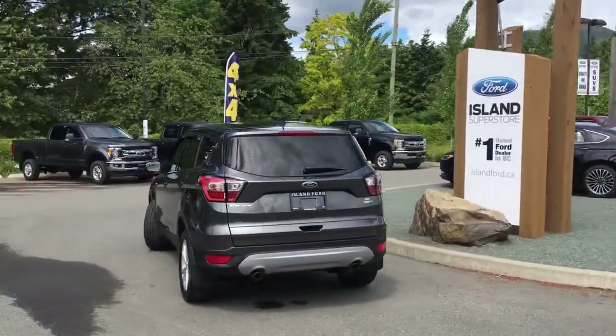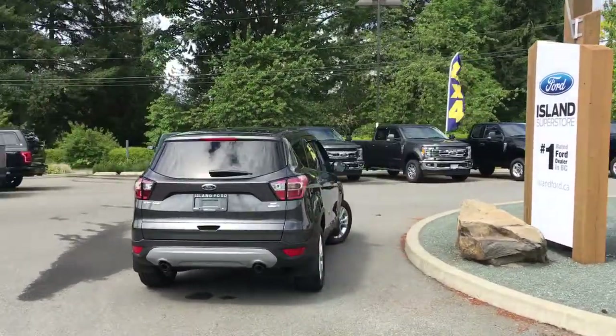It's really easy to get into this vehicle. Just talk to our sales team — they'd be happy to take you out for a test drive.